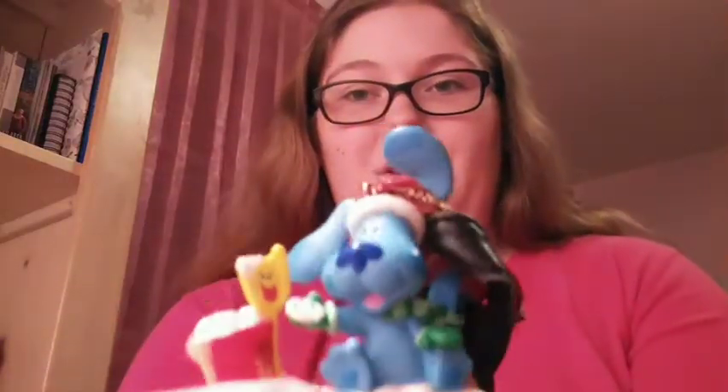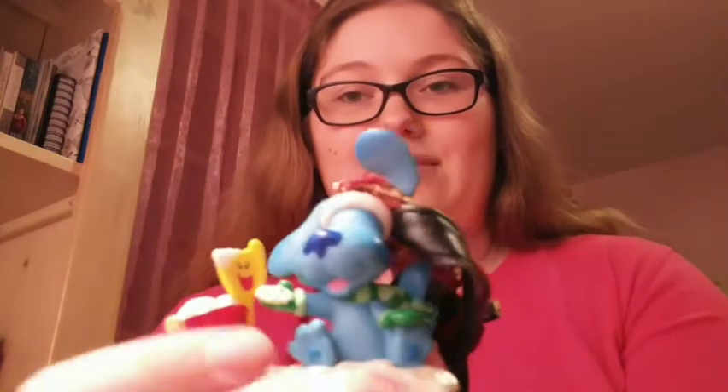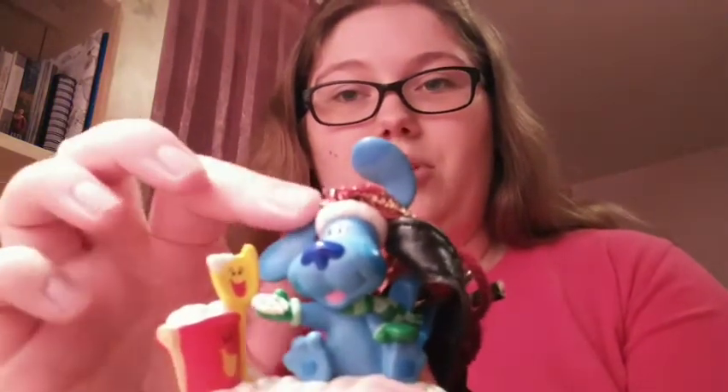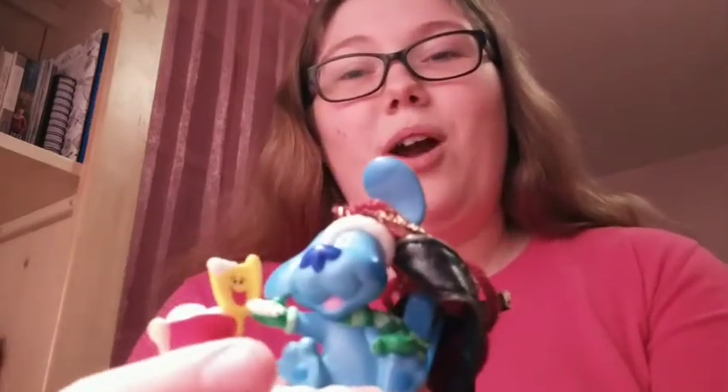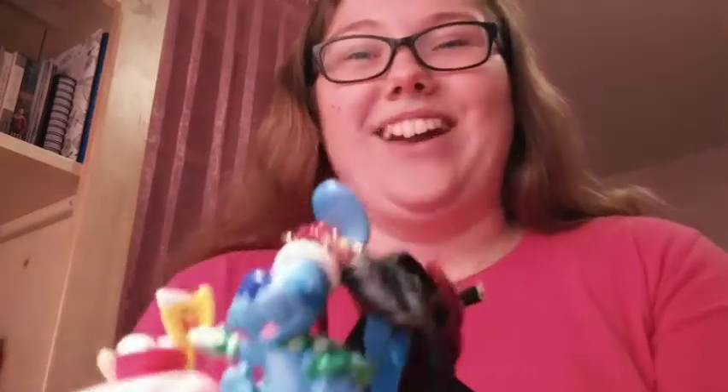Cute things can calm me down — it's just me. I've also got a Christmas ornament I had when I was a kid. It's got Blue from Blue's Clues and also Shovel and Pail. I love talking like Blue.